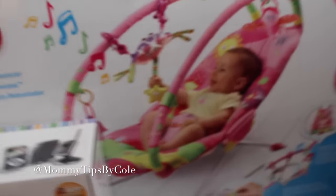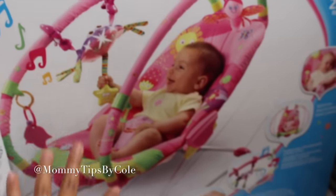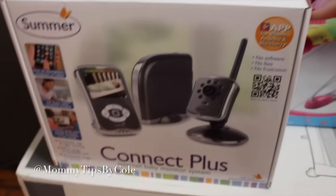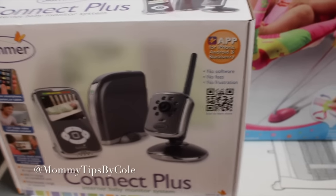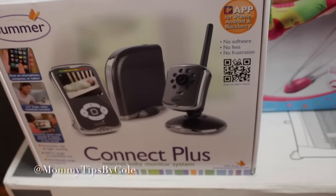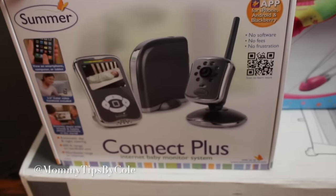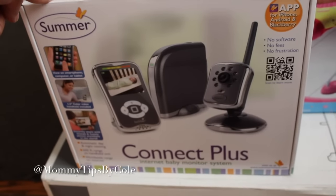This bouncer was definitely on my registry — I actually got two, so I had to return one. This is the one I wanted because it's different from the ones I've had with my other three kids. I like that the arches are on the sides, you can open it up, and it's pink! I also got the Summer Infant baby monitor system — I saw it on Zulily on sale. It's valued at around $300 and I got it for about $70. You can monitor it through your phone, tablet, or computer, which will be great when I go back to work part-time.